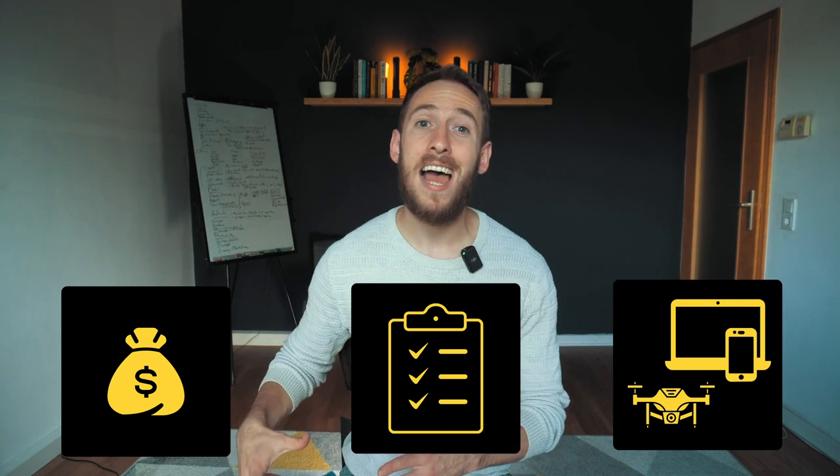So in this video, I want to do three things. First, I want to show you how much money I make every month from affiliate marketing. Secondly, I want to share my criteria for choosing the right affiliate programs. And then thirdly, I want to share four types of affiliate marketing programs that I would get started with.